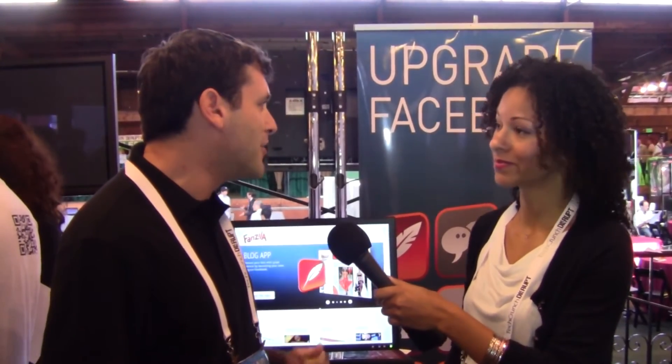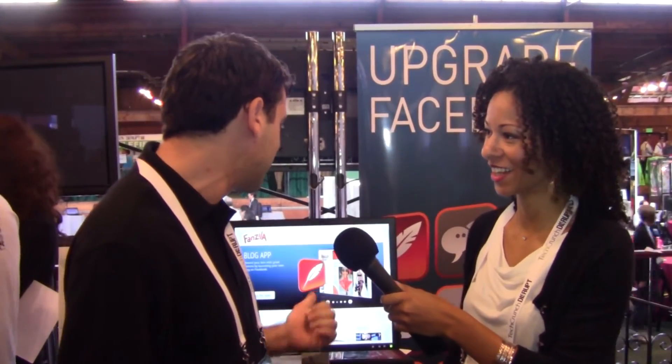Are you launching today? Until now we've been working mostly with brands and agencies like MTV, but tomorrow is a very exciting day because we're launching Fanzilla for everyone. You can just go to Fanzilla.com, check out our apps, and tell us what you think.